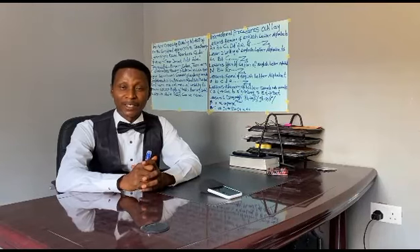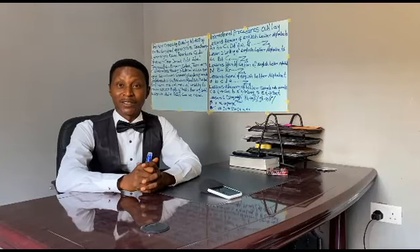Hello viewers, I am Daniel Edo Abel, a participant in the 2023 Ugoomba Enterprise Challenge.